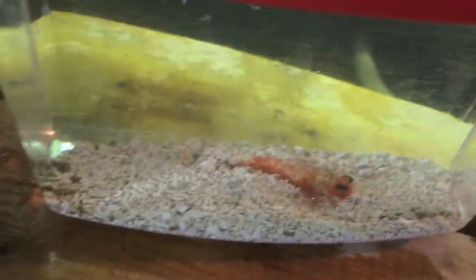There's the other one. And why are they in the critter keepers? Because they've got to be picked up tomorrow and we didn't want to have to chase them all around the tank.